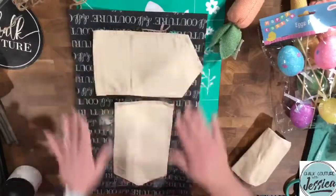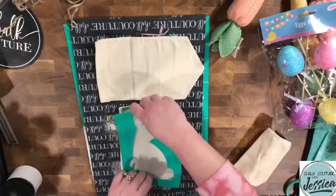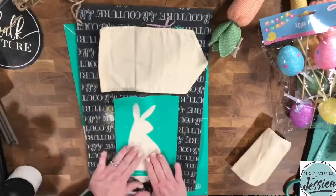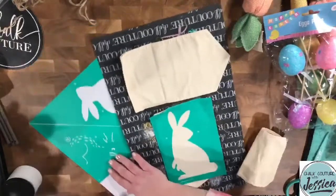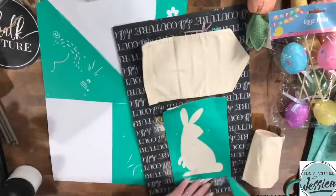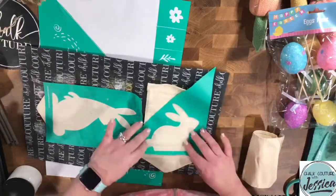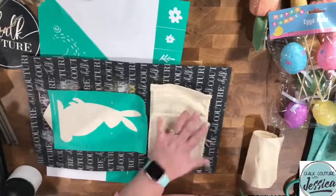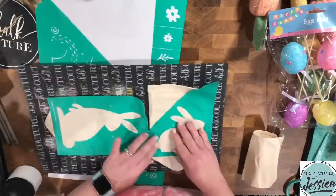Let's get our cute little bun bun on the first one — oh, he's going to be so cute. Got that one on. Let's get this guy on. I think we can make him fit — he's a little too high. Let's take him down a little bit. He was a little too high up. He is so cute.